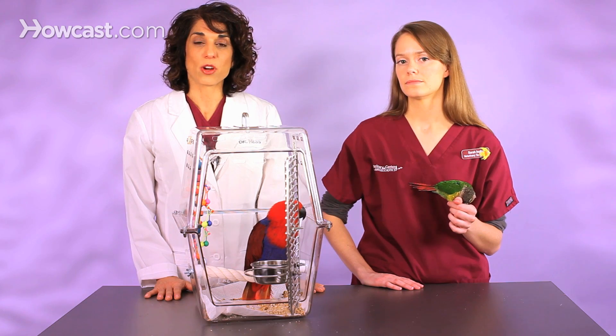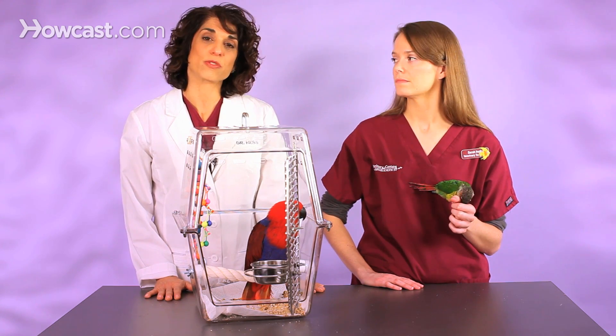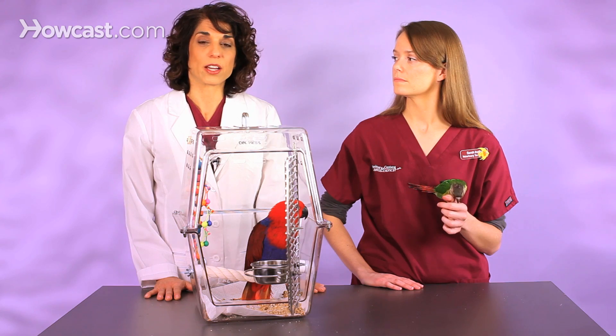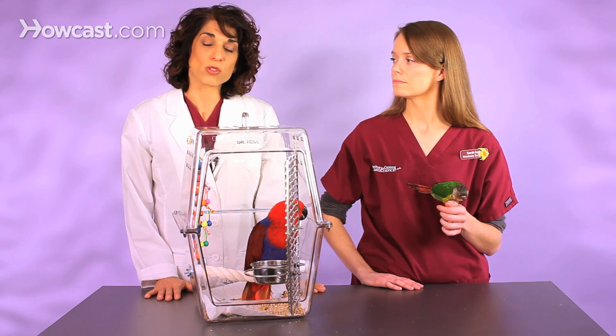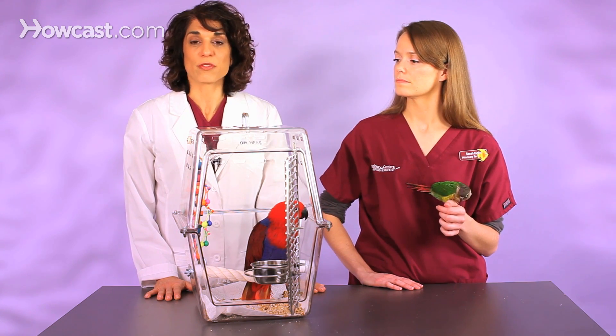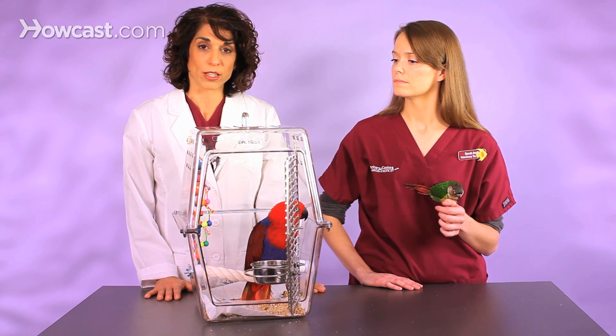It's a very serious condition that fortunately we don't see as often now as we used to years ago. It is caused by a virus that is very contagious from bird to bird. It generally kills birds — it's an immunosuppressive virus that suppresses the immune system and is spread from bird to bird via aerosols, secretions in the air, feather dust, and dried stool. It's very contagious and unfortunately very difficult to get rid of.